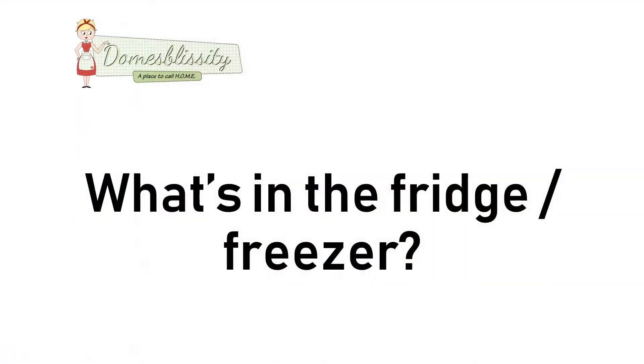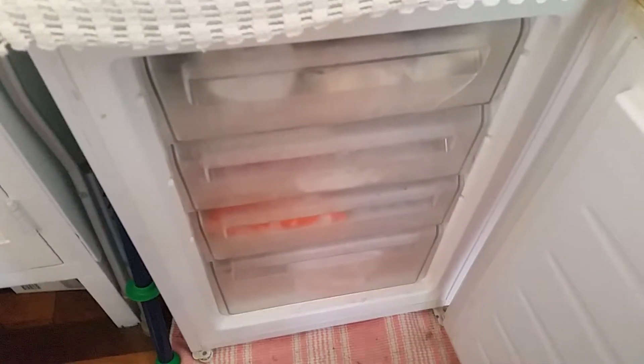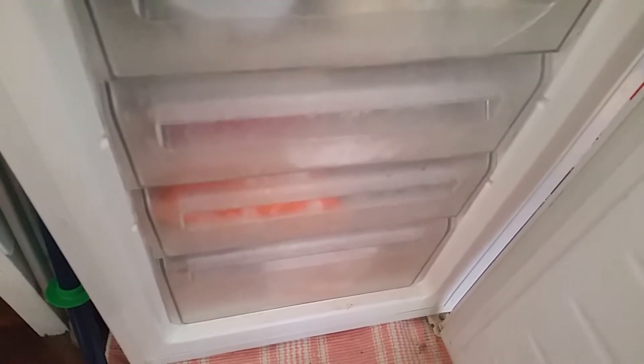I have a little bit of an idea what I might have in the freezer, so I'll just go and check and that will be the base of what we're having for dinner tonight. Let's go check out the freezer. Here I am at my upright deep freezer.